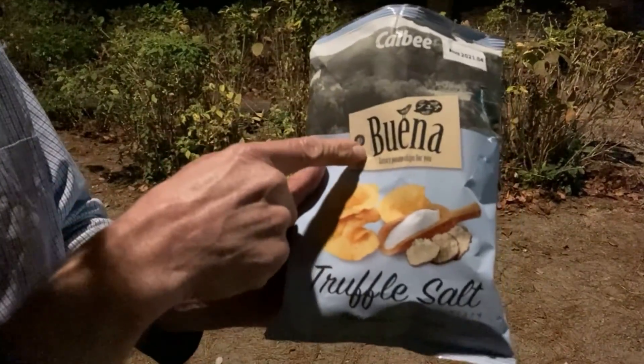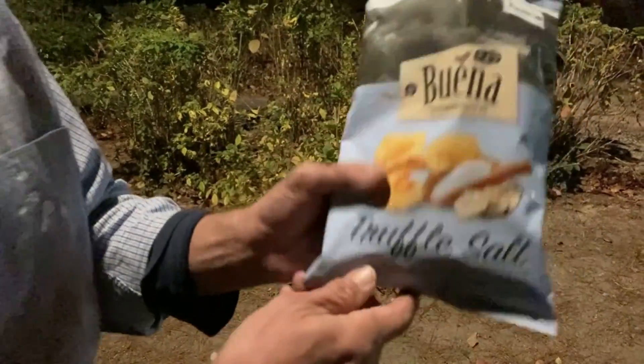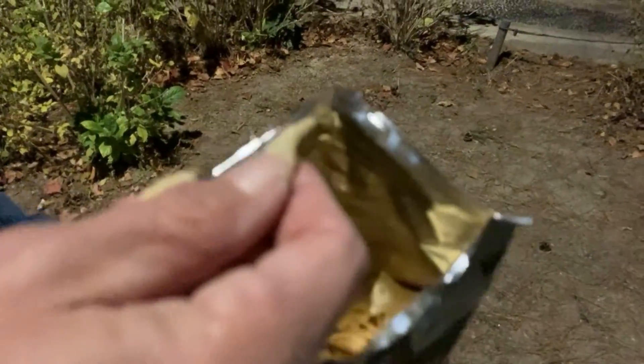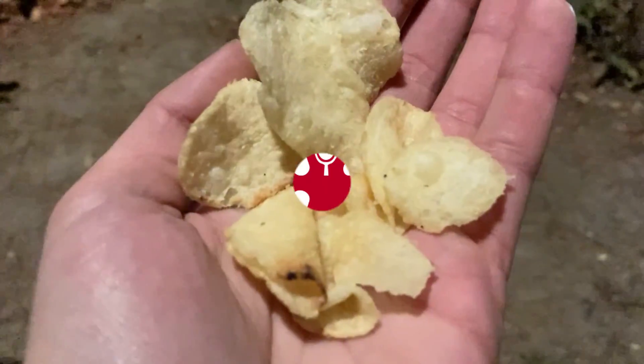Calbee truffle salt flavored hard potato chips. Hang on — have a look at it, you can hear it. Let me get in on the bag. Oh yeah! Get in on the bag — oh yeah. Your cup runs over, Mikey. Oh yeah, our cup runneth over. Well, that's life in Japan.